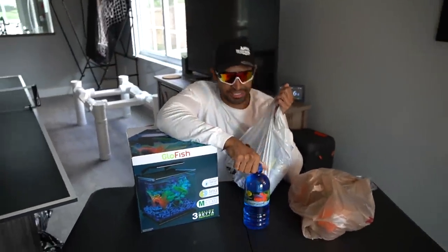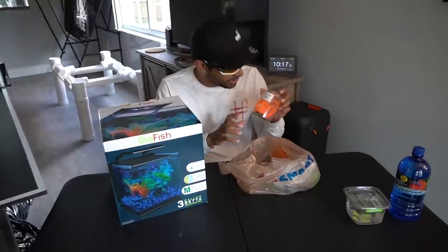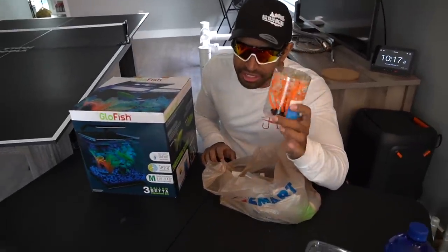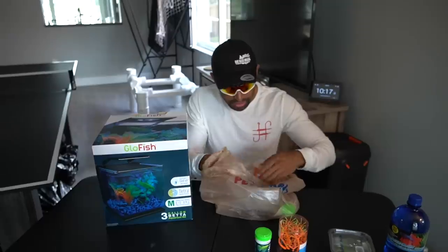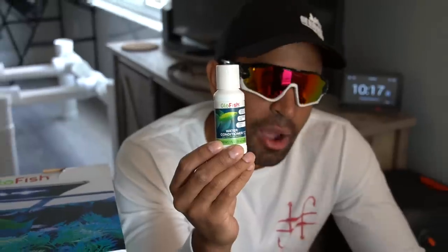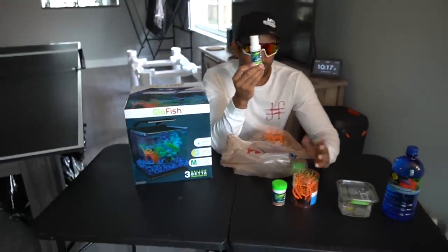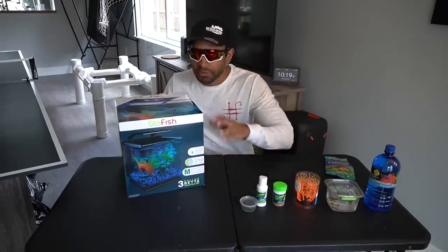I wanted to show you guys a quick and easy way without any stress or worrying about your fish dying — because betta fish die on their own just like any other fish. I did have a female but I'm going to show you her in just a moment — she's not doing too well. This is a glowing, beautiful GloFish decoration — hopefully it glows. We also have GloFish flakes — looks good, delicious. And this is water conditioner for those who want to use regular water. Last but not least, some organic gummy worms.